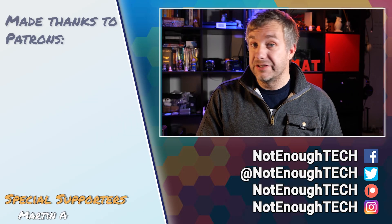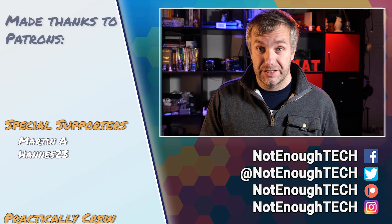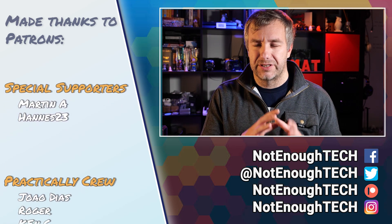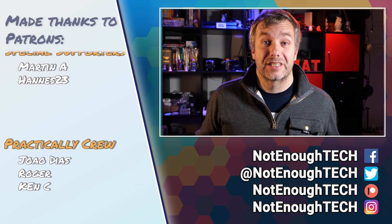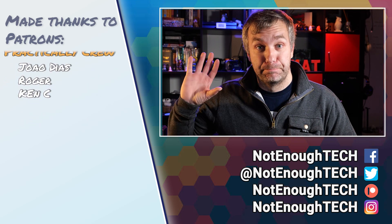Alright, that's all I've got for this video. If you want to know what's next, use the YouTube tools provided to stay in touch and follow me on social media. Thanks so much for watching and see you in the next video — take care, bye!